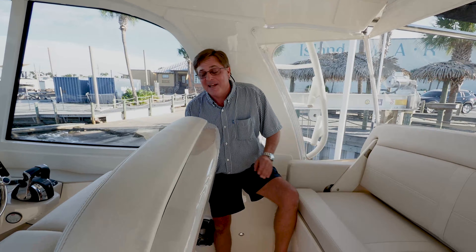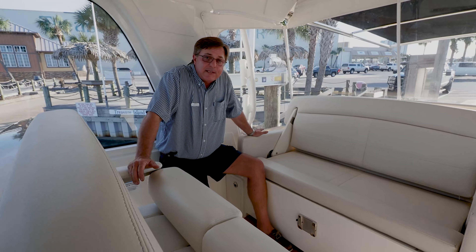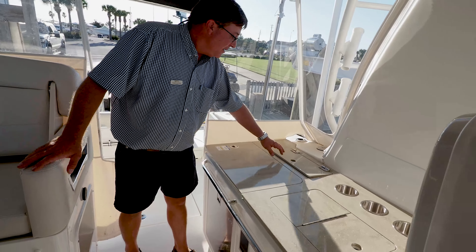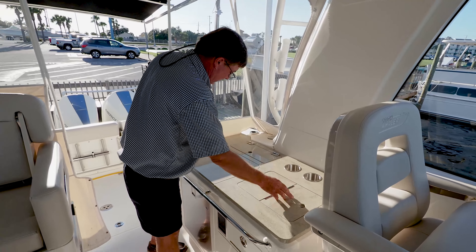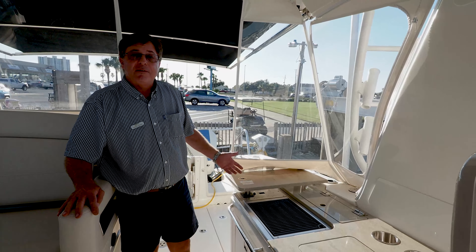When it's time to entertain, you flip a lever and you're at the table — a comfortable, air-conditioned place to eat or enjoy a cocktail. Speaking of cocktail hour, there's a summer kitchen with storage, a sink, refrigerator, more storage, and a grill to make your favorite dinner or hors d'oeuvres.